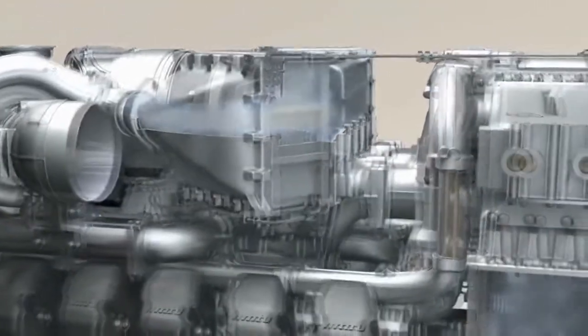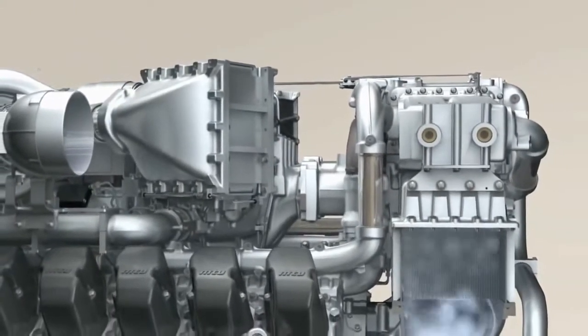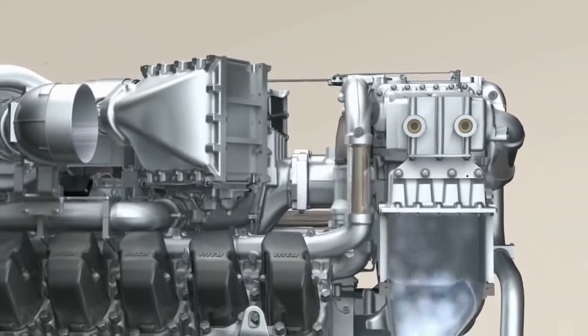With two-stage turbocharging, optimum charging efficiency is achieved by using a charge air cooler located between the two compression stages.